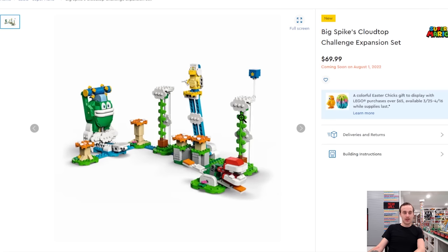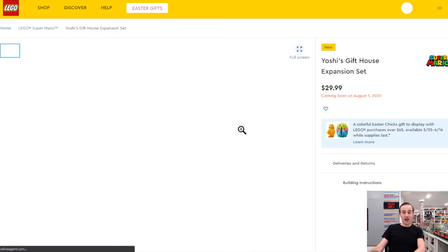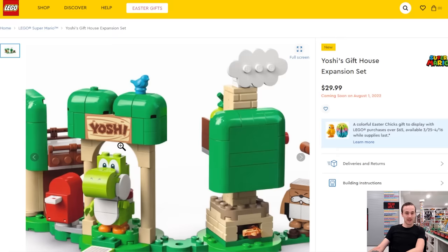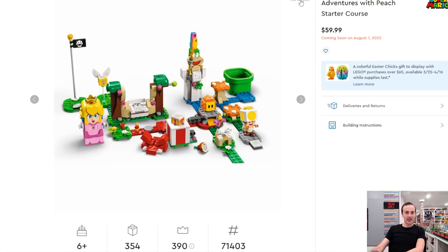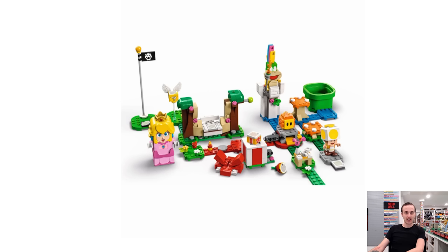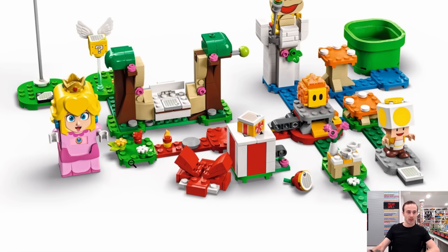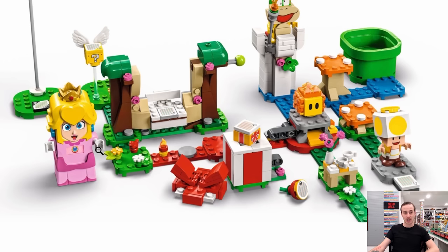A personal favorite among the Mario sets might be the Yoshi one, with cool print pieces. The new Peach digital figure looks really detailed with a great crown, nice facial expression, and great coloring. Overall though, the Mario sets feel a bit too scattered, and while the characters and mini builds are likeable, they probably won't be purchased.